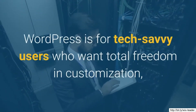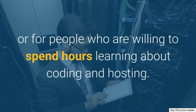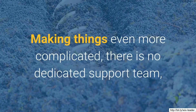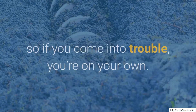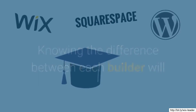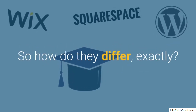WordPress is for tech-savvy users who want total freedom in customization, or for people who are willing to spend hours learning about coding and hosting. Making things even more complicated, there is no dedicated support team, so if you come into trouble, you're on your own. Knowing the difference between each builder will help you decide which one will best suit your needs.